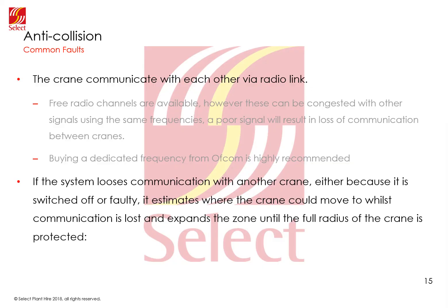Now some common faults. Cranes in anti-collision communicate with each other via radio link. In many instances free channels are used, but in busier towns and cities these channels can be congested with other radio traffic such as mini cabs. If the system cannot get a clear signal, it will fail to safe, which will prevent the cranes working effectively. One solution is to buy a dedicated frequency from Ofcom — if there is any interference on the channel, Ofcom will then investigate and resolve the issue.